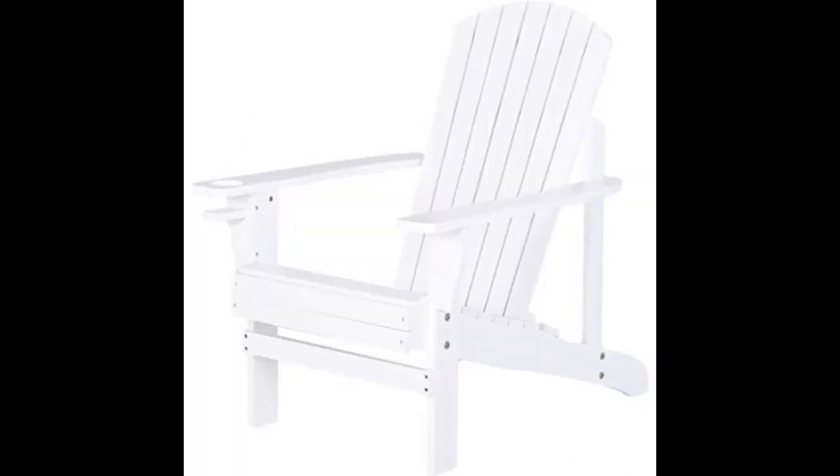Perfect chair for the cost. Easy to assemble, extremely sturdy and comfortable. Highly recommend.